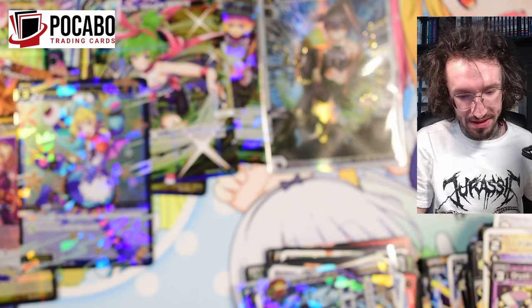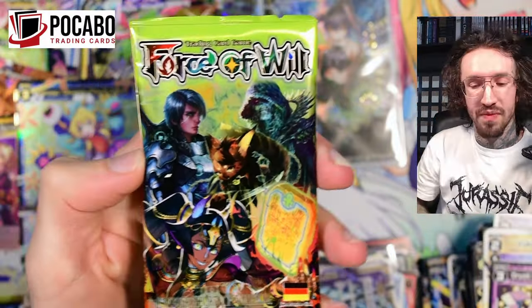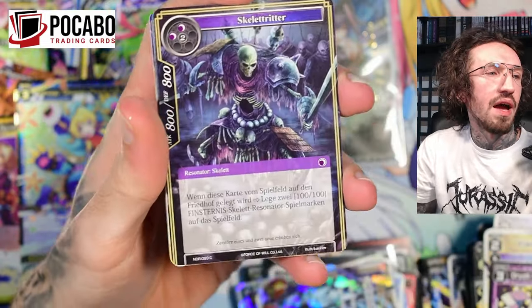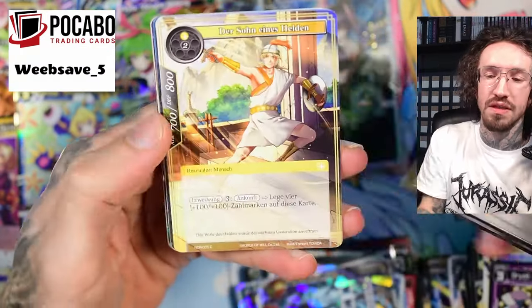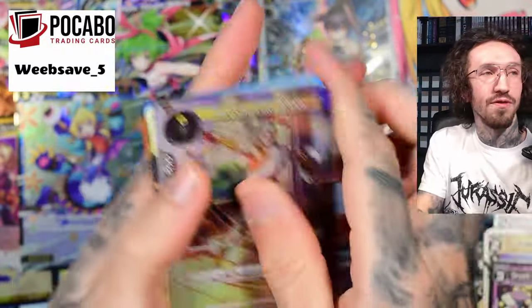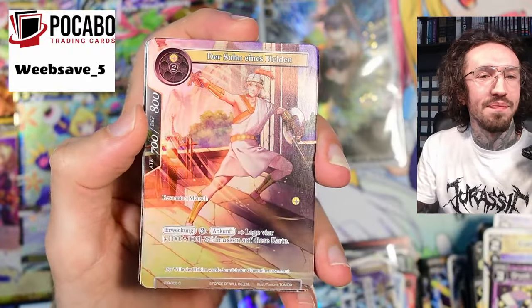Thanks for watching so far. Of course, I have to open one last booster pack in every video — and yeah, this is the Force of Will pack. If you want to pick up WIXOSS boxes for yourself, you can do so at my partner store Pokeboo, and you can save with the discount code WEEPSAVE5 for five percent off your order. Treat yourself to some WIXOSS — thanks for watching, see you in my next unboxing, bye!